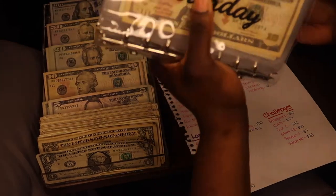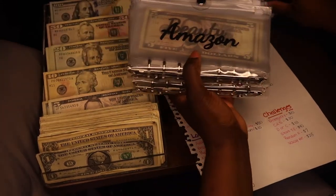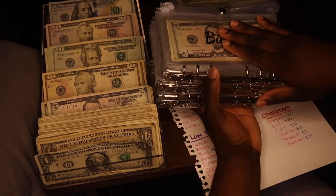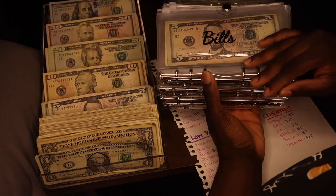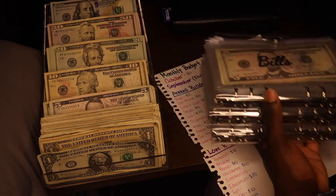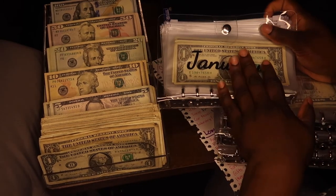This is my high priority binder, this is my low priority binder, and this is my annual binder for things I have to pay over the course of months — like phone bill, gas, and car insurance. And this is my monthly savings binder.